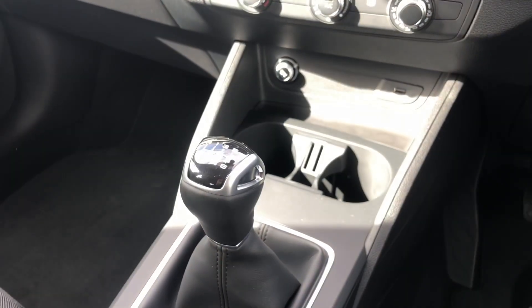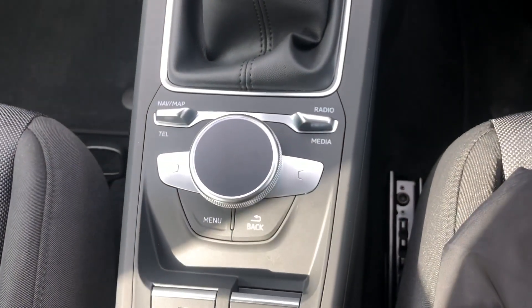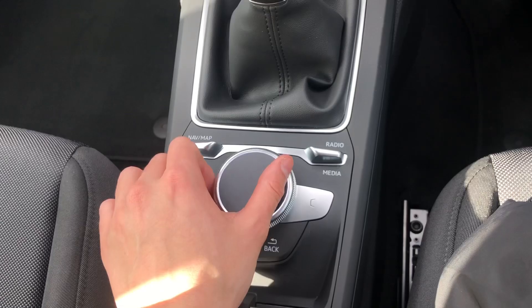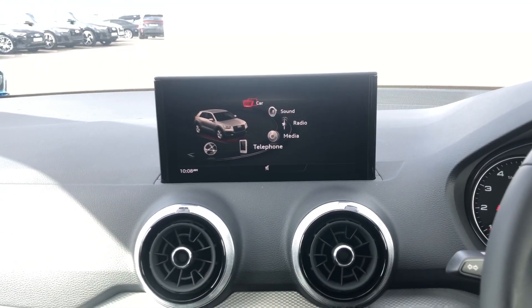Moving further down, we can see the manual Audi gearbox, as well as the controller used for the multimedia interface display. By clicking menu, you go back to the main screen; by twisting left and right, you navigate up and down; and by pressing, you select.